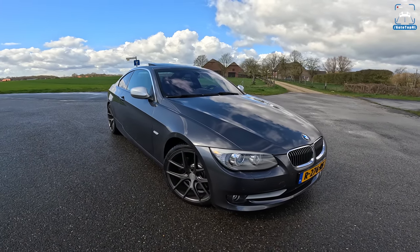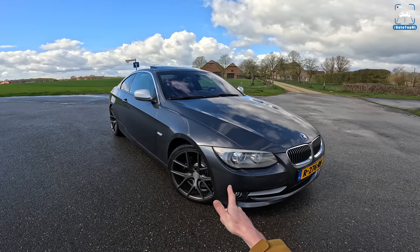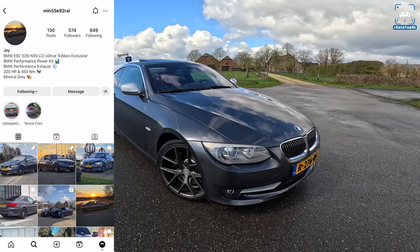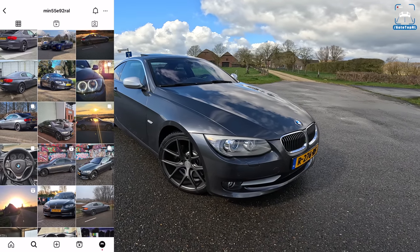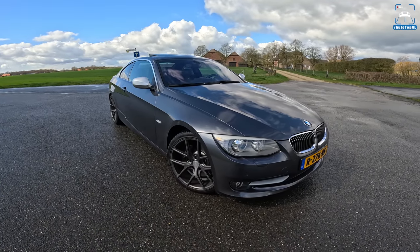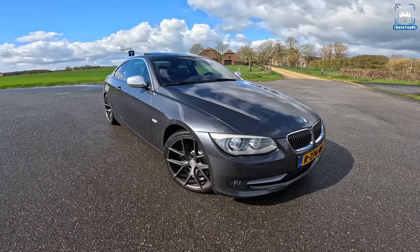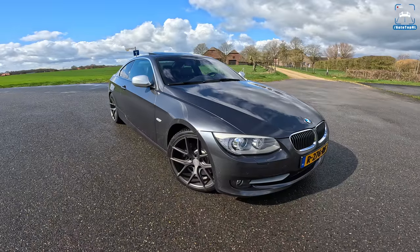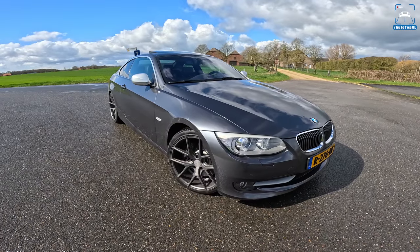Welcome to this POV review by AutotopNL. My name is Max and today we are taking a look at another viewer's car. This is Jay's BMW 335i xDrive, a 2012 car which means it is a facelift — an LCI 3 series — but it's not just any 335i because this is an Edition Exclusive which has a couple of very cool specific options. Today I'm going to show you around it, talk about what the Edition Exclusive is, and of course driving a 335i is nice anytime.